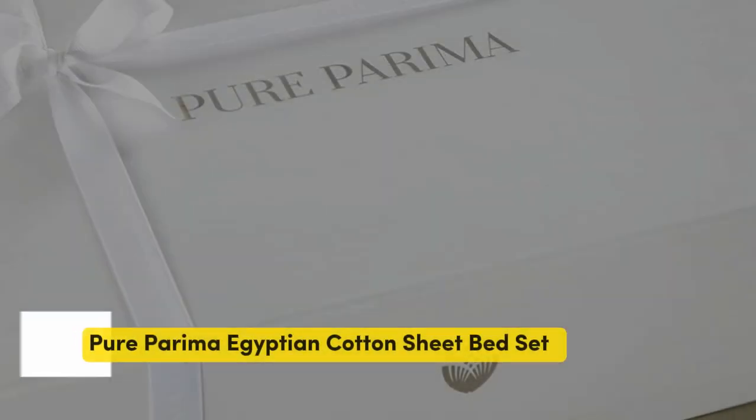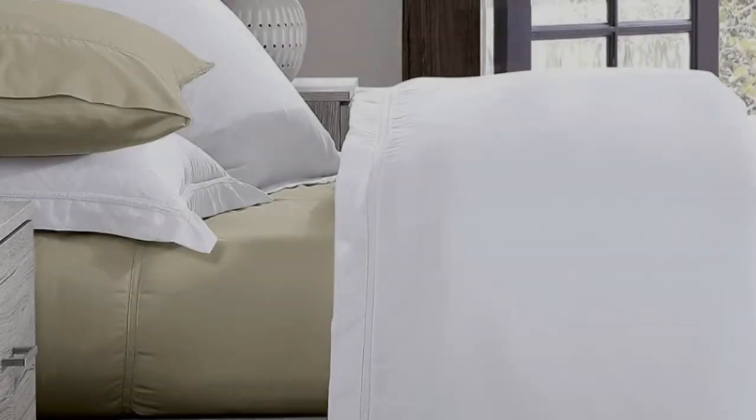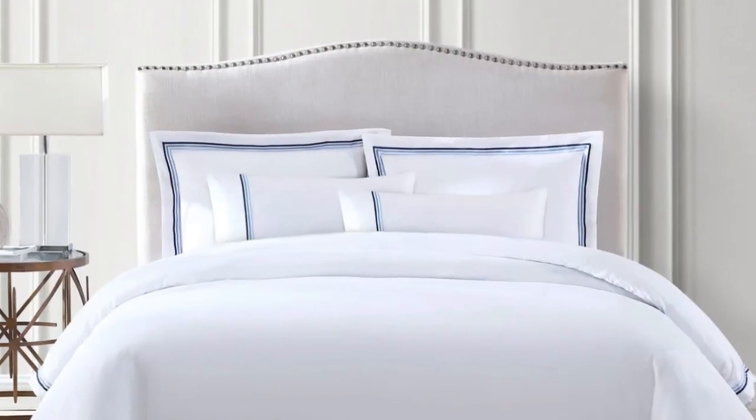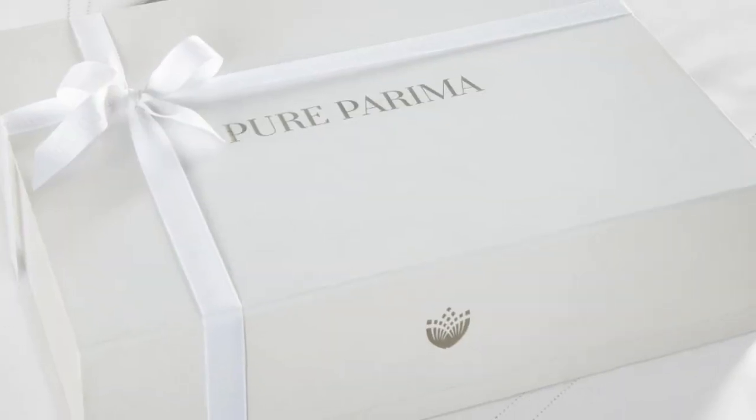Number 5. Some brands may only claim that they use Egyptian cotton, but the Pure Parima sheet set uses 100% authentic Egyptian cotton. Pure Parima uses a third-party organization to verify the genetic origins of the cotton. There are a number of reasons why Egyptian cotton might be worth the splurge — the fibers are able to be spun into finer threads, making for a much softer feel. And these fibers are incredibly durable, so while there might be a luxury price tag, with good care, the Pure Parima sheets should last you several years. Pure Parima offers these sheets in 12 different shades. These sheets feel rather soft, smooth, and lightweight, and will work year-round.